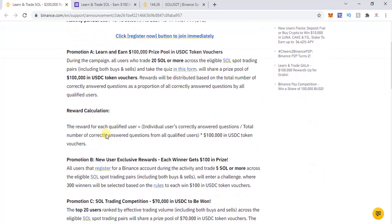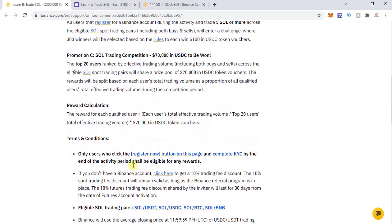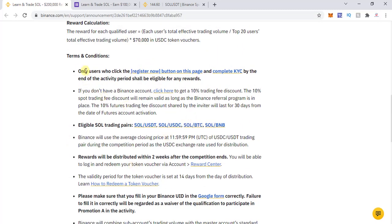Promotion B is for new users as mentioned, and 300 winners will be selected based on the rules listed below. Promotion C is for big-time traders — it's a trading competition where $70,000 in USDC will be shared by the top 20 users ranked by effective trading volume, which includes both buys and sells across the eligible spot trading pairs.